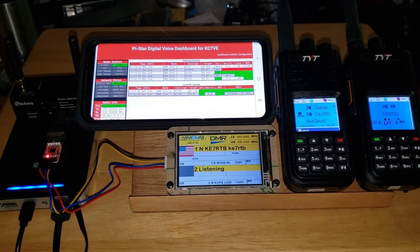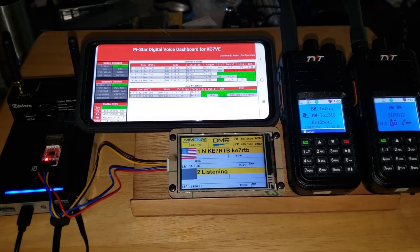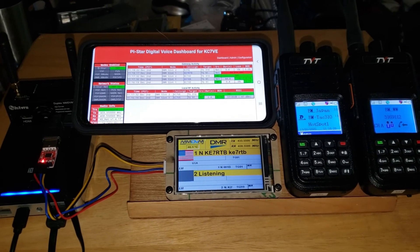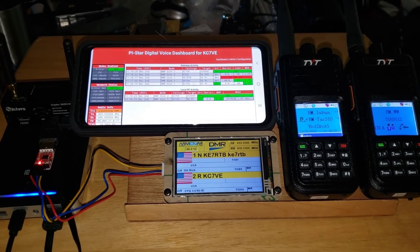One of the good features of this, in addition to monitoring and talking at the same time, is if talk group 91 is really busy and you can't get a key in to switch talk groups, duplex will allow you to do that. Hope you liked the video.